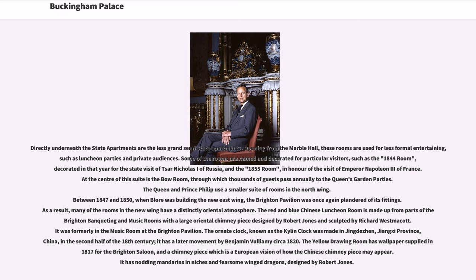Directly underneath the state apartments are the less grand semi-state apartments. Opening from the marble hall, these rooms are used for less formal entertaining, such as luncheon parties and private audiences. Some of the rooms are named and decorated for particular visitors, such as the 1844 room, decorated in that year for the state visit of Tsar Nicholas I of Russia, and the 1855 room, in honor of the visit of Emperor Napoleon III of France. At the center of this suite is the Bow Room, through which thousands of guests pass annually to the Queen's garden parties.